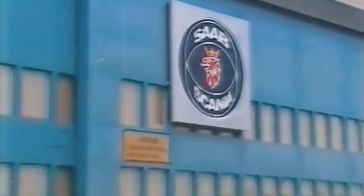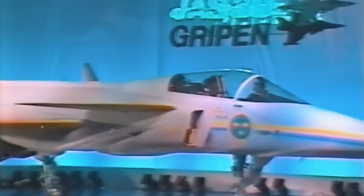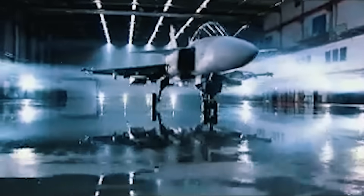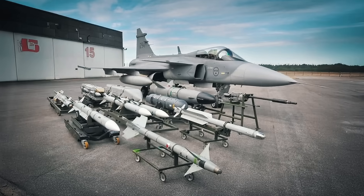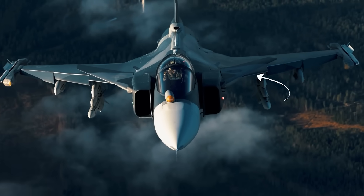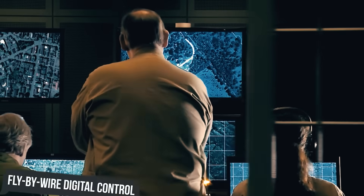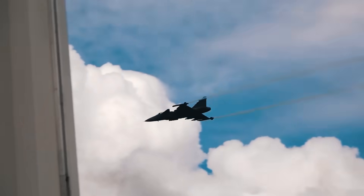In the spring of 1987, on Saab's 50th anniversary, the company finally rolled out the first JAS-39, and just one year later it made its first flight. Even at launch, the Gripen was an elegant and sophisticated fighter with a larger delta wing positioned towards the tail. This design eliminated the horizontal tail, freeing up more space for fuel and increasing load capacity for external weapons. The presence of canards provided positive lift at all speeds, and the fighter was deliberately made aerodynamically unstable, compensating with fly-by-wire digital control, which improved maneuverability and reduced drag.